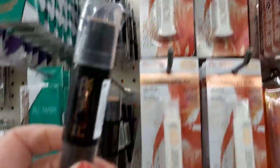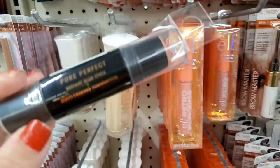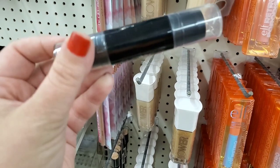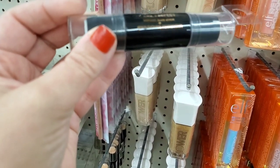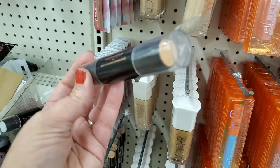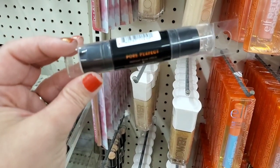They also have the Pour Perfect all-over foundation stick — multi-tasking foundation with the blurring end and the foundation end. Great pickup for one buck. They also have an all-in-one brow mascara in the color medium dark — AB2 — probably good for a redhead.